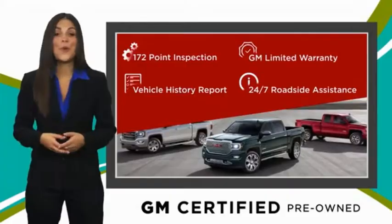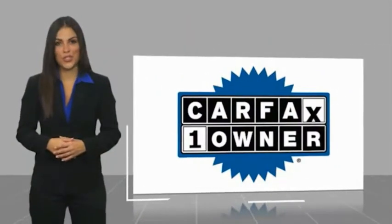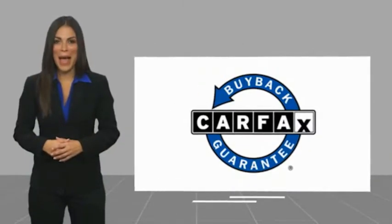This is a one-owner vehicle with a CarFax vehicle history report. Be sure to find a complimentary copy of this report online or contact the dealership. This vehicle also qualifies for the CarFax Buyback Guarantee.